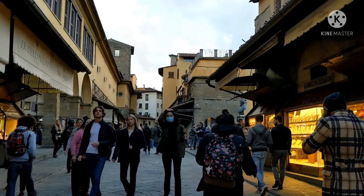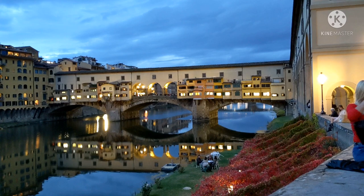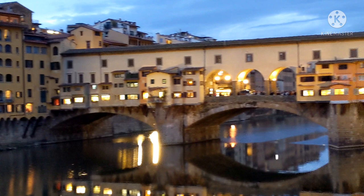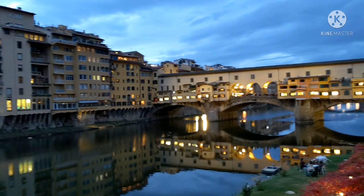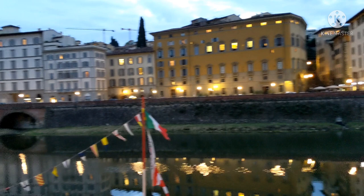Nowadays the tenants are jewelers and souvenir shops - a mass scene in Florence. This bridge was not destroyed in World War II. The Germans didn't destroy it, according to an order by Hitler - very interesting. Look at this view - I just love the night view of this bridge. It's so romantic and full of history and character. The river, both sides of the bridge, the famous buildings of Florence - what a panoramic view.